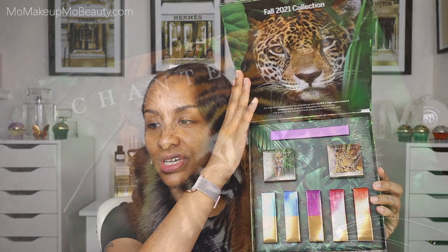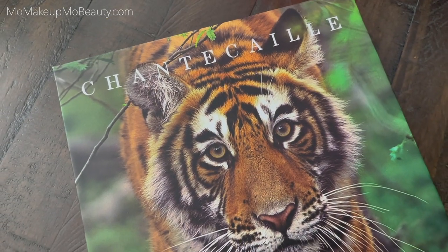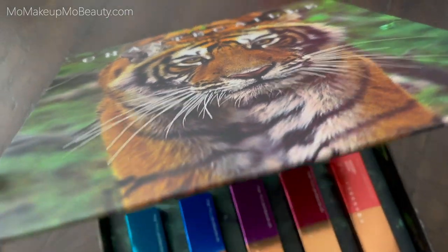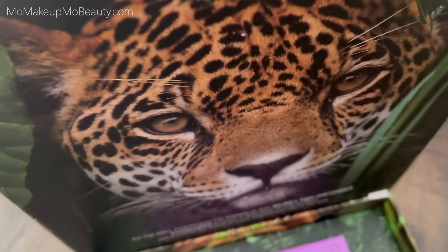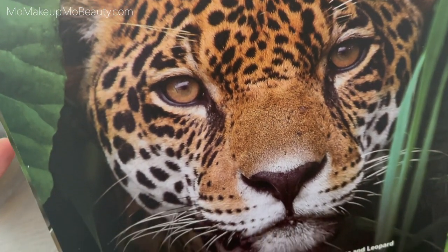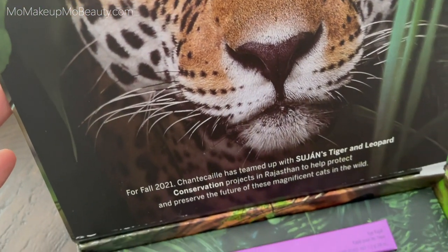Hi everyone. Shantakai sent over their new Fall 2021 collection. They are in collaboration with the Sujin Tiger and Leopard Conservation — a project that helps protect and preserve the future of these magnificent cats in the wild.